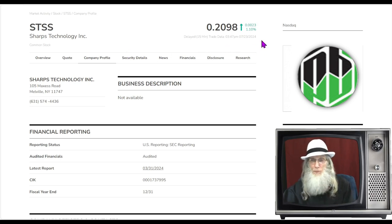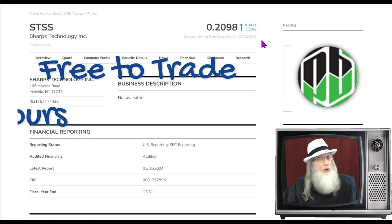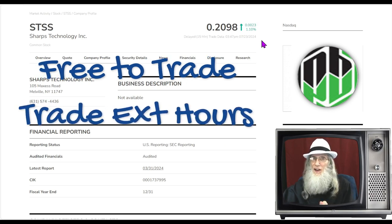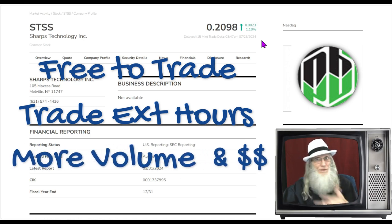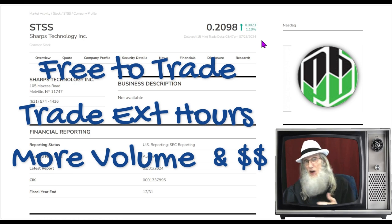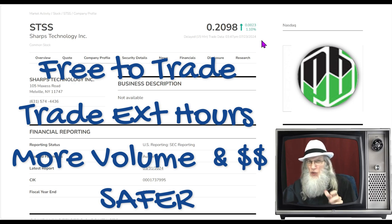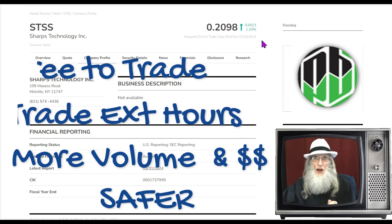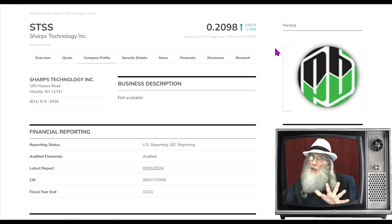STSS finished today almost at 21 cents, up just a little more than 1% today. This is a penny stock on the major exchange, which means there's no transaction fees when you buy or sell your shares — you can trade pre-market and aftermarket. There's a lot more money and volume on the major exchange, that just makes trading more fun if not more profitable. There are also a lot more rules, which is the real reason I like to trade penny stocks on the major exchange — I'm tired of getting burned by their antics down on the OTC.